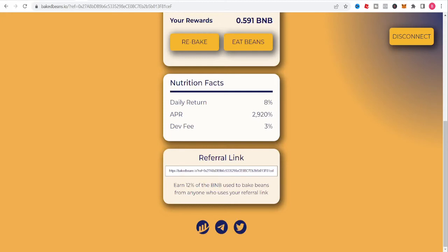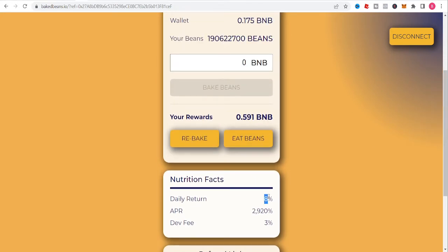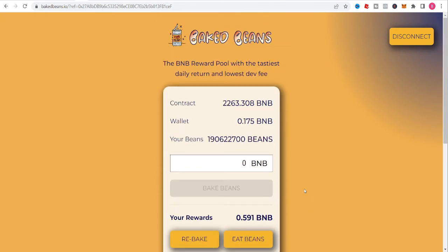What's up guys, I'm back. I want to give you a quick update with Baked Beans getting that hot 8% per day. This is not financial advice. This is a project I've been in for almost a month now. I heard about it a little while back and decided to jump in this time because things look pretty solid.